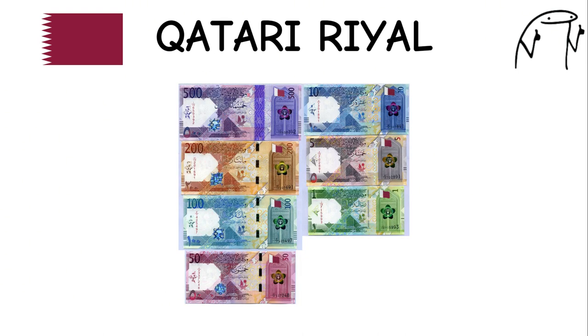Qatari Rial. The Qatari rial is the official currency of Qatar, one of the wealthiest countries in the world per capita. It features images of notable Qatari landmarks and cultural symbols on its banknotes. Qatar is known for its modern architecture, luxury shopping, and hosting major international events such as the FIFA World Cup.